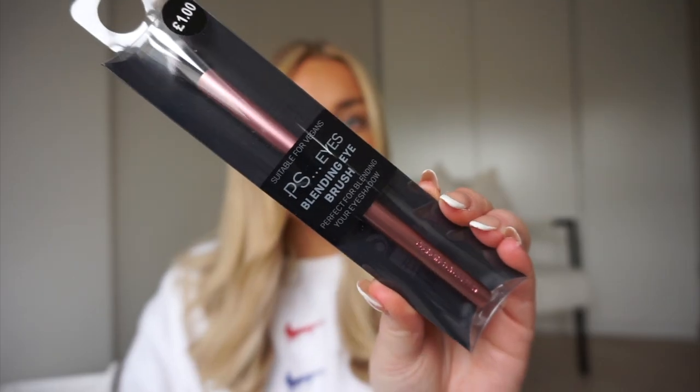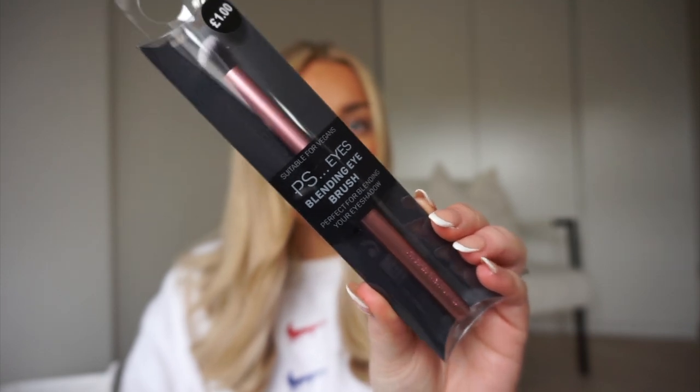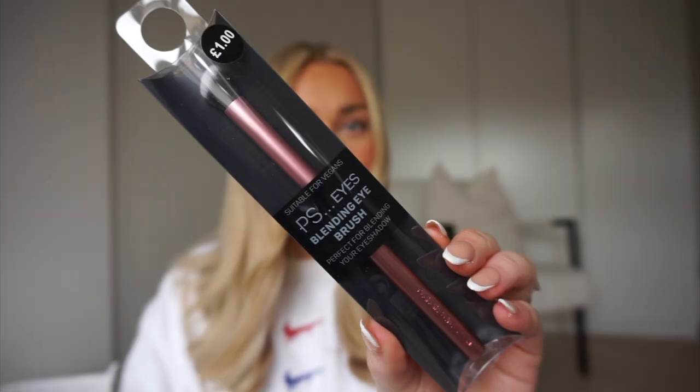I'm really needing new makeup brushes — I'm looking for a new foundation brush because the elf one I swear by is starting to shed on my face, so I'll probably just buy the exact same one again. I had a little look in Primark but didn't really find any suitable foundation brushes. I did find this little blending brush that I thought would be really good for doing my concealer under my eyes, and it was only a pound.